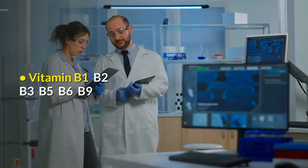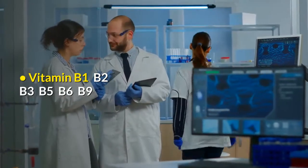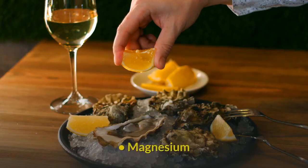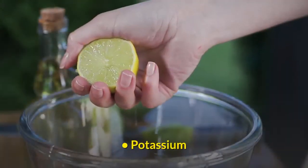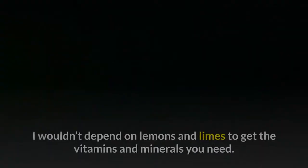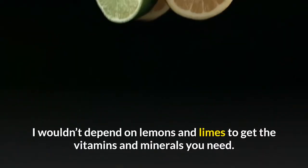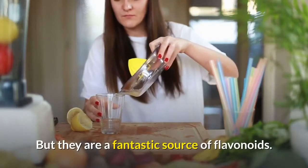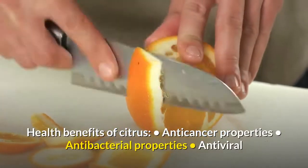Nutrients in lemons and limes include Vitamin B1, B2, B3, B5, B6, B9, Calcium, Iron, Magnesium, Potassium, and Zinc. I wouldn't depend on lemons and limes to get the vitamins and minerals you need, but they are a fantastic source of flavonoids.